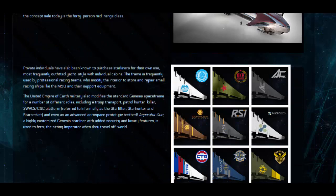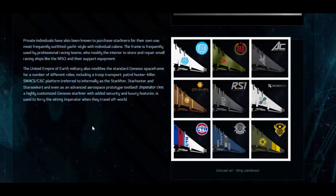'Private individuals have also been known to purchase Starliners for their own use, most frequently outfitted yacht-style with individual cabins. The frame is frequently used by professional racing teams who modify the interior to store and repair small racing ships like the M50 and their support equipment. The United Empire of Earth military also modifies the standard Genesis space frame for a number of different roles, including a troop transport, patrol hunter-killer, SWAC/CNC platform — referred to informally as the Star Lifter, Star Hunter and Star Seeker — and even as an advanced aerospace prototype testbed. Imperator 1, a highly customised Genesis Starliner with added security and luxury features, is used to ferry the sitting Imperator when they travel off-world.'